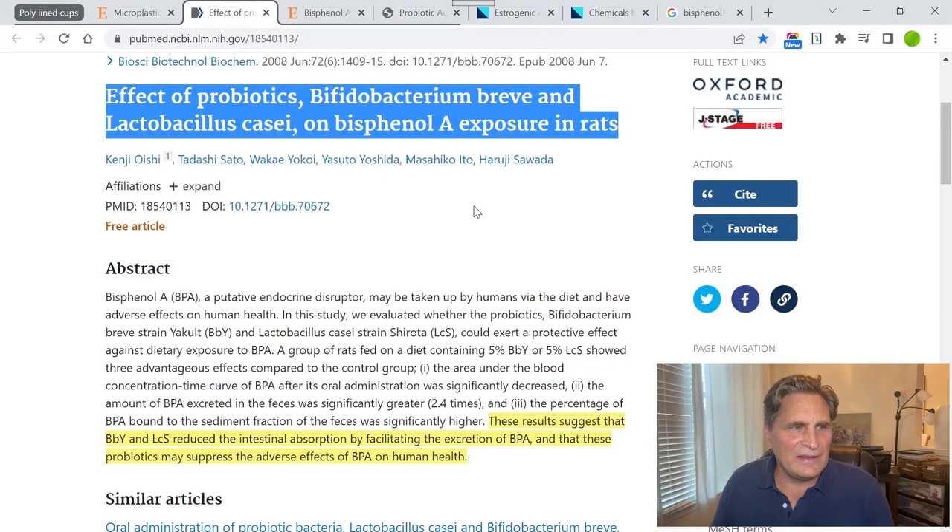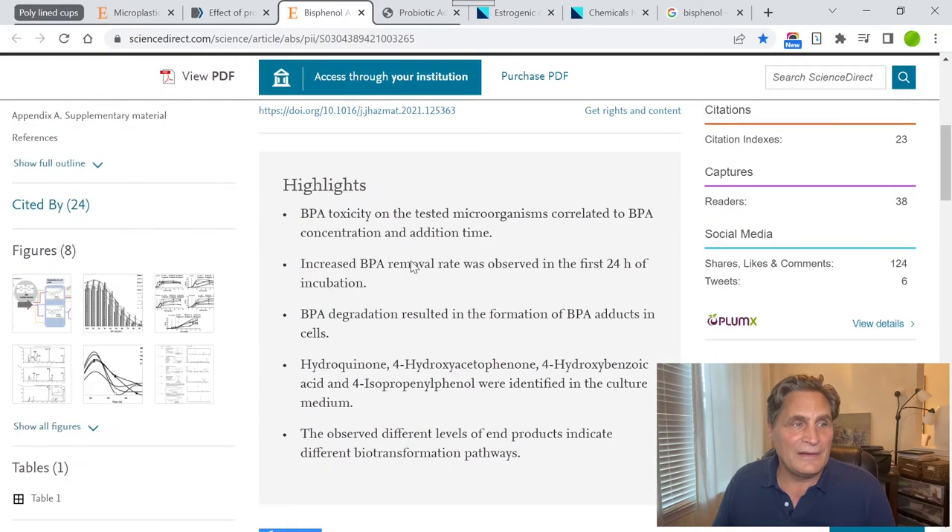In one study, researchers gave rats probiotics to find out the effect of BPA ingestion. The results suggested that the probiotics reduced intestinal absorption by facilitating the excretion of BPA, and that these probiotics may suppress the adverse effects of BPA on human health. So it's great to know that probiotics can suppress the adverse effects of something as strong as bisphenol A.